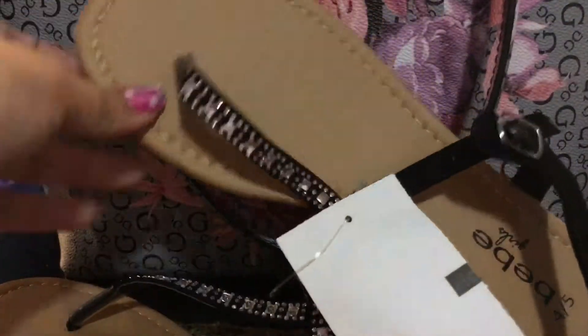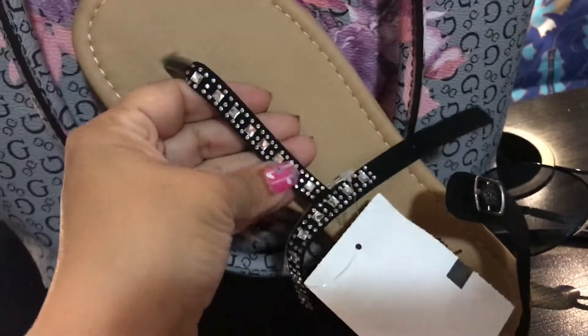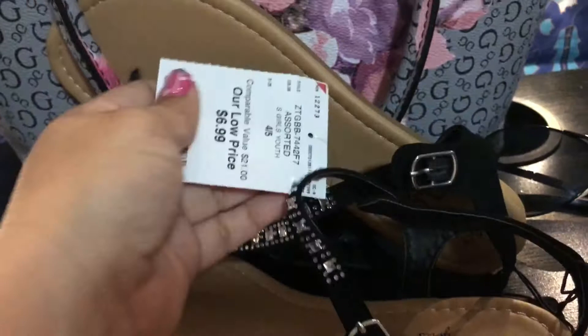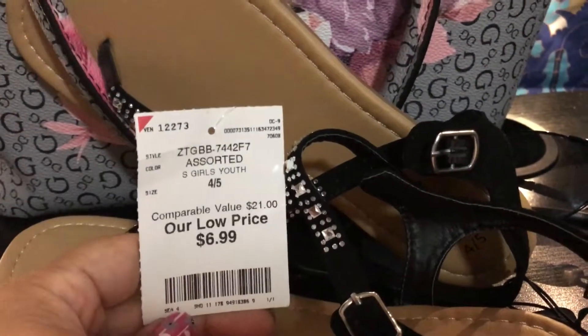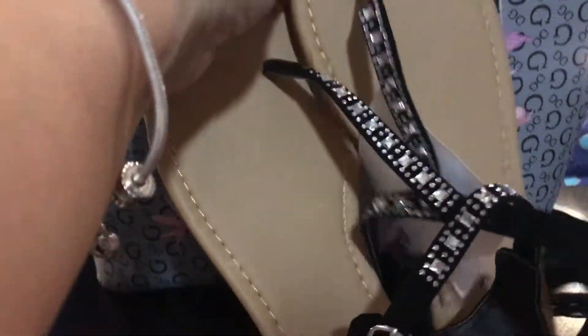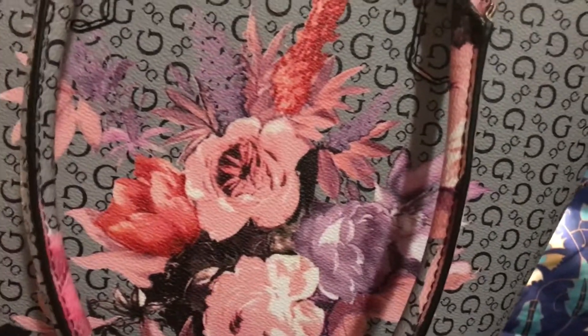I picked up some sandals — just some simple black ones with rhinestones. These were $6.99 and it's a size 4.5, my size. Pretty simple, not too flashy.